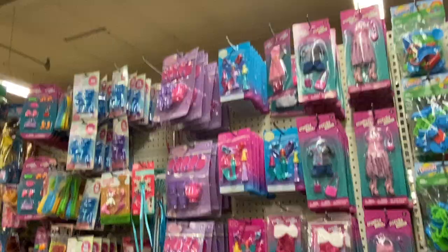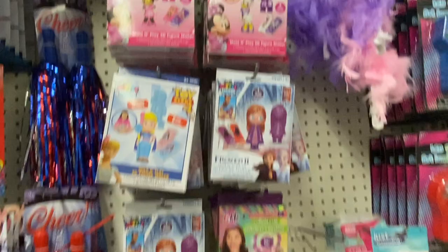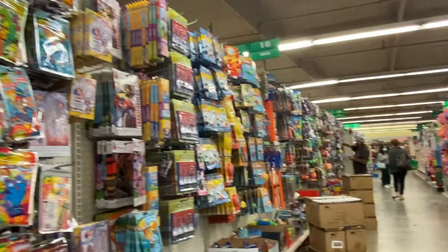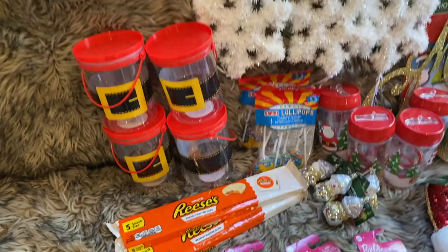This particular Dollar Tree had all kinds of toys — I was very impressed. They had Disney stuff and molding things. I didn't pick any up because I got some from the 99-cent store, but there were all kinds of stocking stuffers. I'd pick some up here because they're so affordable — only a dollar instead of three dollars. Here is my haul!